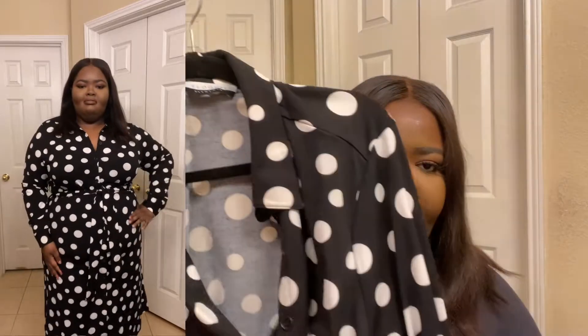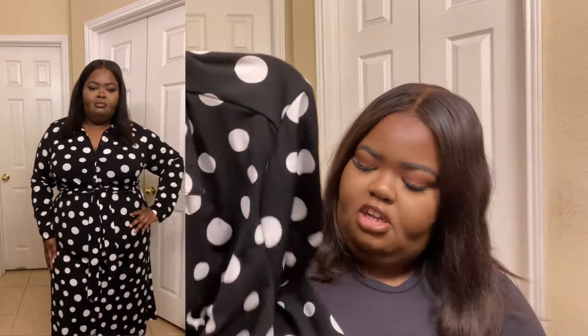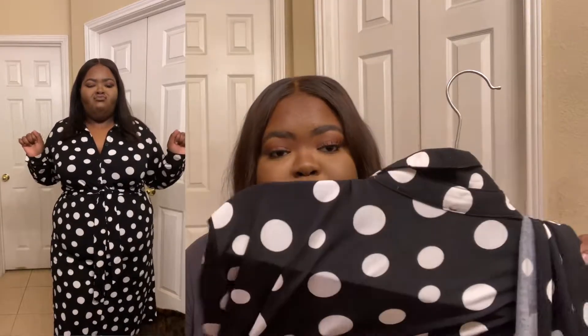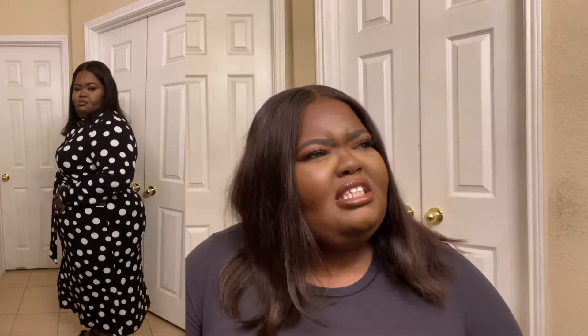This is the same exact dress but in polka dot. It's the same thing — buttoned down collar shirt, long sleeve, reaches to my ankle, belt attached, super stretchy, not see-through but not lined either. It's a really cute curve-figure-hugging dress, it's just stunning. I absolutely love this. I got both dresses in size 24. I believe I got them in the fall. They're really cute dresses and they're super stretchy — I love them so much.